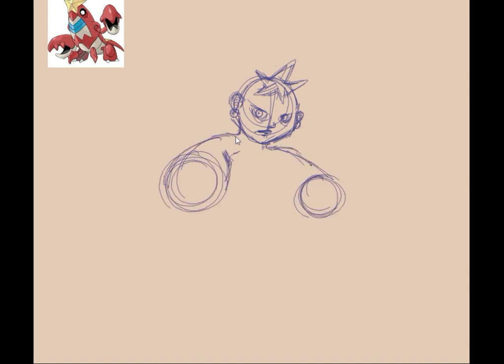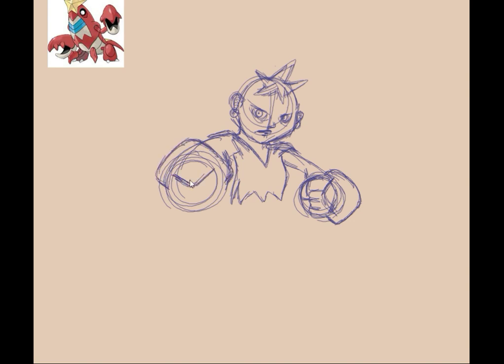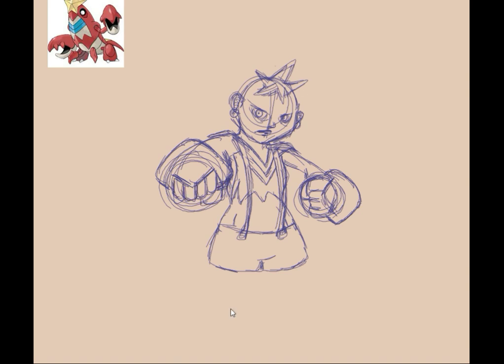Next up is Crawdaunt. I was gonna try to do a guy design for Crawdaunt, and then I ended up accidentally drawing Buttercup in a Crawdaunt costume. I don't know what's wrong with me. One of these days I will draw a male Gijinka. I did do one for Haunter — he ended up being male — but nine times out of ten I'm gonna end up drawing a female just because that's what I default to. I don't know, everyone has their defaults.